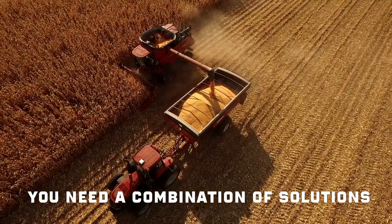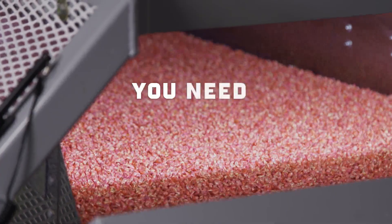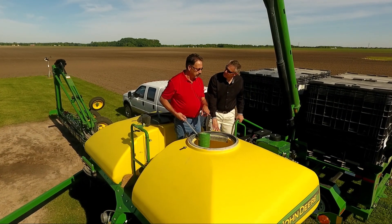This is especially true when it comes to protecting the yield potential in your corn seeds. You need leading-edge seed treatment, extensively tested, with the superior genetics they protect.